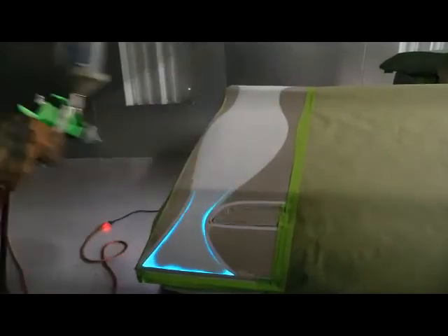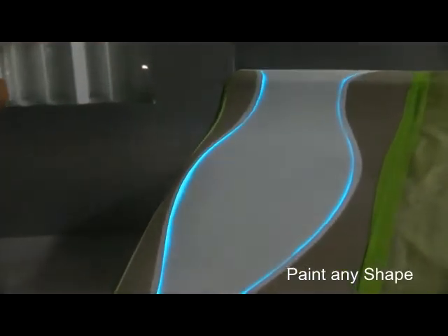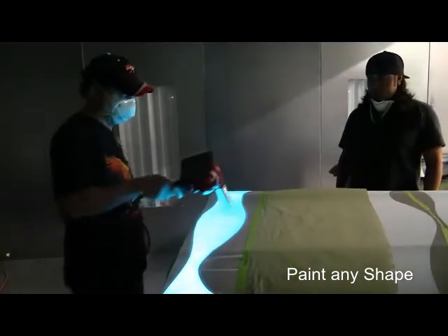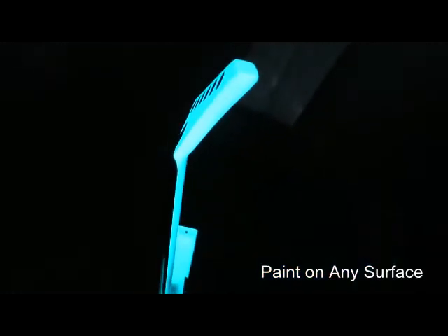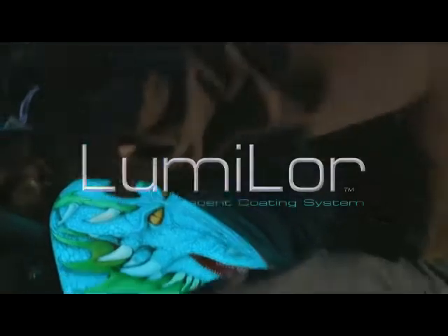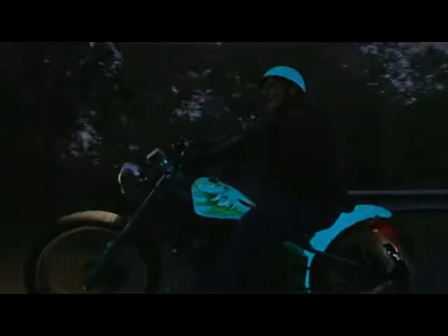Imagine being able to paint light onto an object. Imagine taking any object of any shape, contour, or substrate and having it emit light specifically where you paint it, without changing its form or function. That's exactly what the revolutionary Lumilor Electroluminescent Coating System allows you to do.